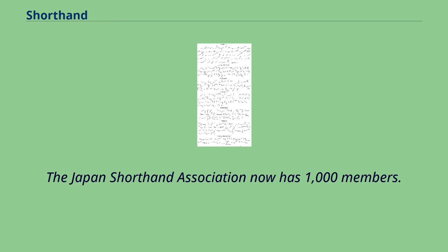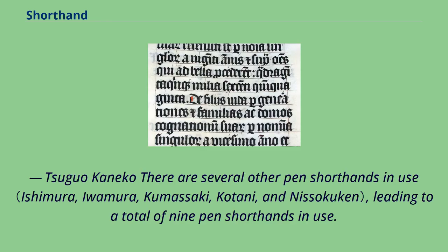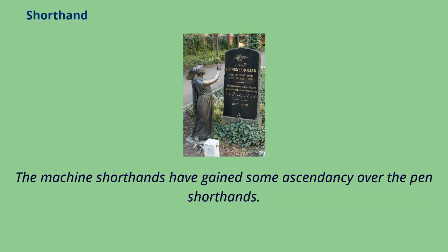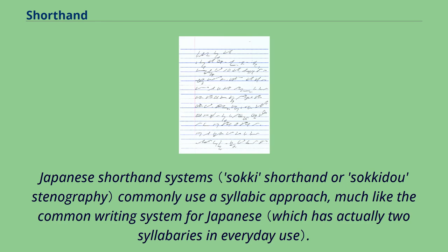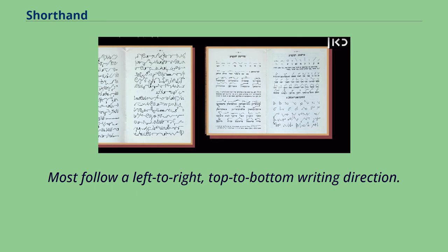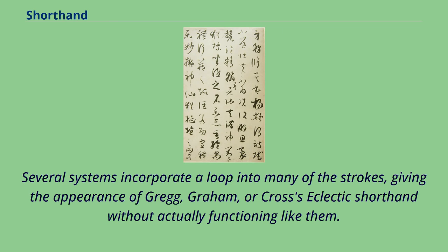The Japan Shorthand Association now has 1,000 members. There are several other pen shorthands in use, leading to a total of nine pen shorthands, plus the U-Main pen shorthand and three machine shorthand systems. The machine shorthands have gained some ascendancy over the pen shorthands. Japanese shorthand systems commonly use a syllabic approach, much like the common writing system for Japanese. There are several semi-cursive systems, most following a left-to-right, top-to-bottom writing direction. Several systems incorporate a loop into many of the strokes, giving the appearance of Gregg, Graham, or Cross's eclectic shorthand without actually functioning like them.